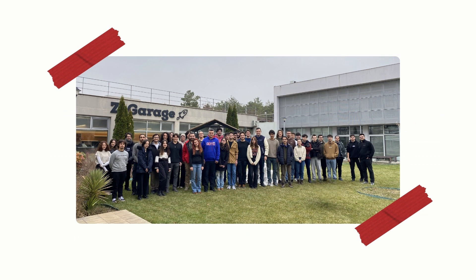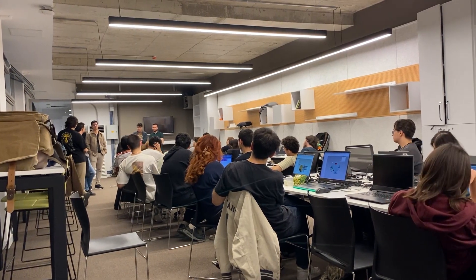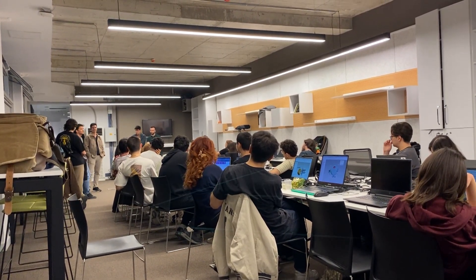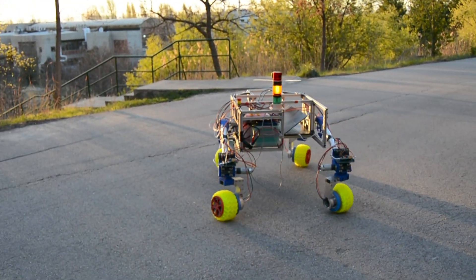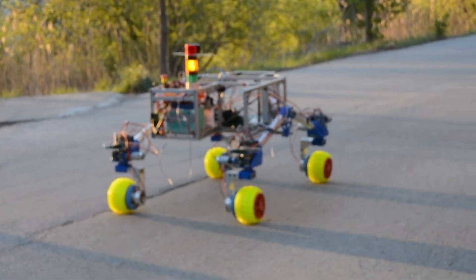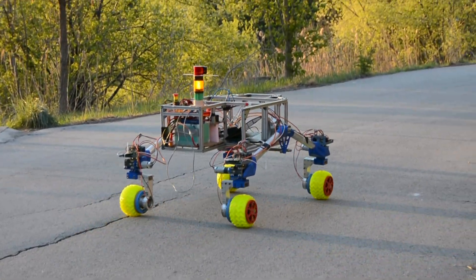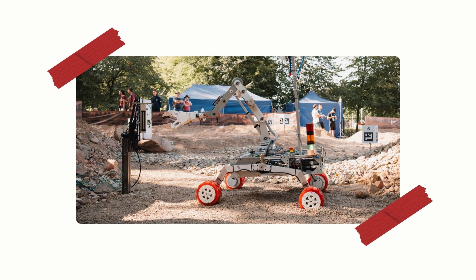The sub-teams are mechanics, electronics, software, science, and organization, and the two committees are sponsorship and tool fixture design. As a team entering the European and Antolin rover challenges, the team had a chance to demonstrate their commitment with the jury's special award in the first European rover challenge. In the following years, the team ranked seventh place in Antolin rover challenge 2022 and competed as a finalist in European rover challenge 2024.